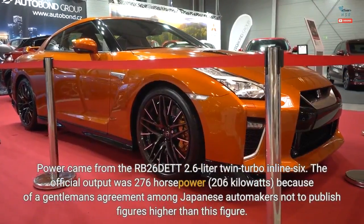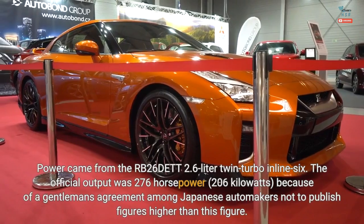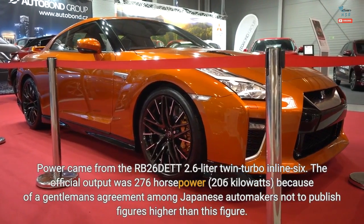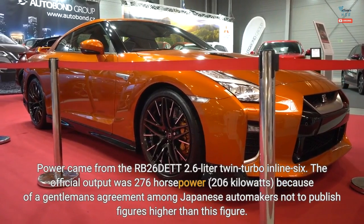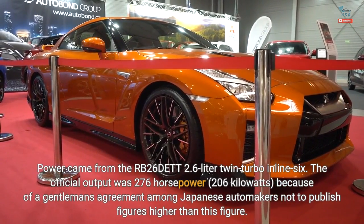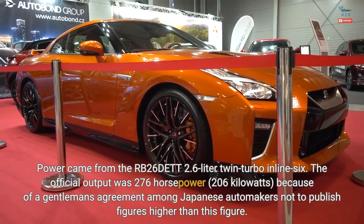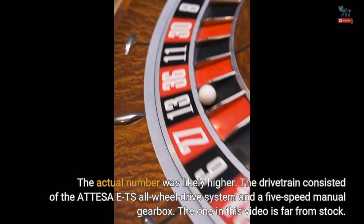Power came from the RB26DET twin-turbo 2.6-liter inline-six. The official output was 276 horsepower because of a gentleman's agreement among Japanese automakers not to publish figures higher than this. The actual number was likely higher.